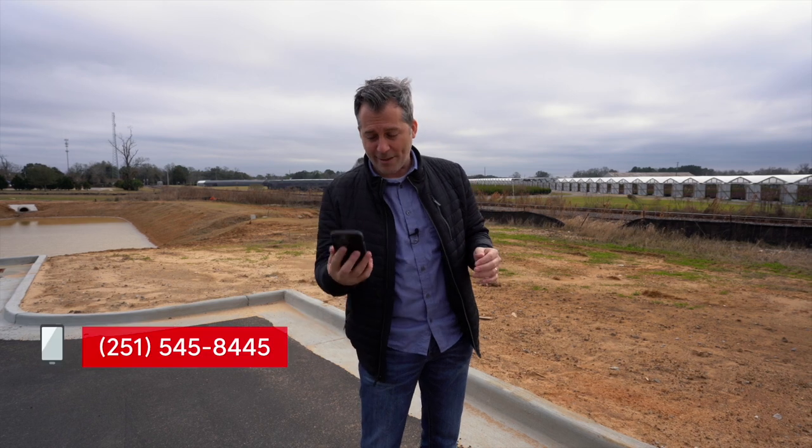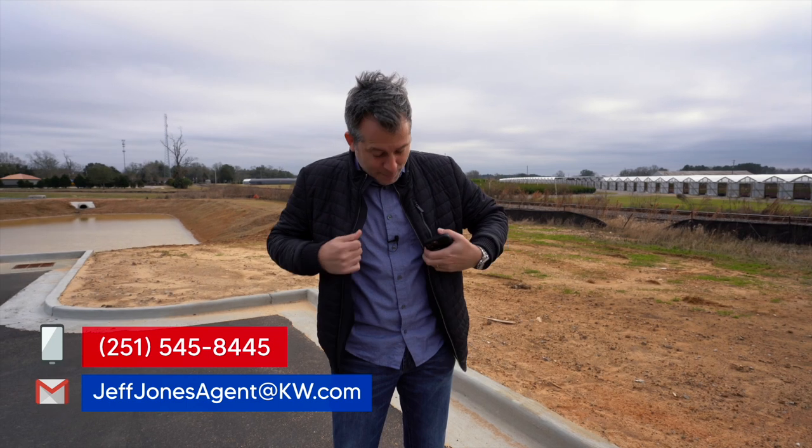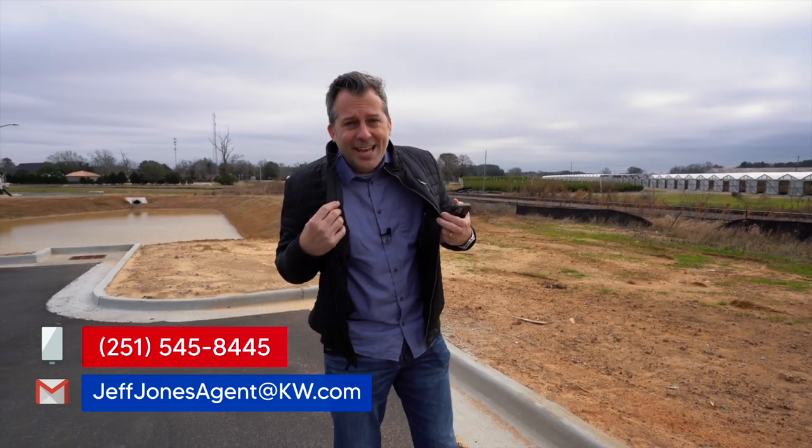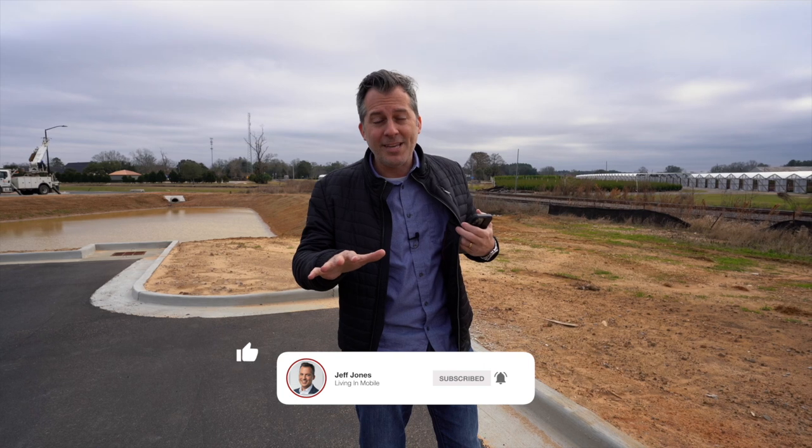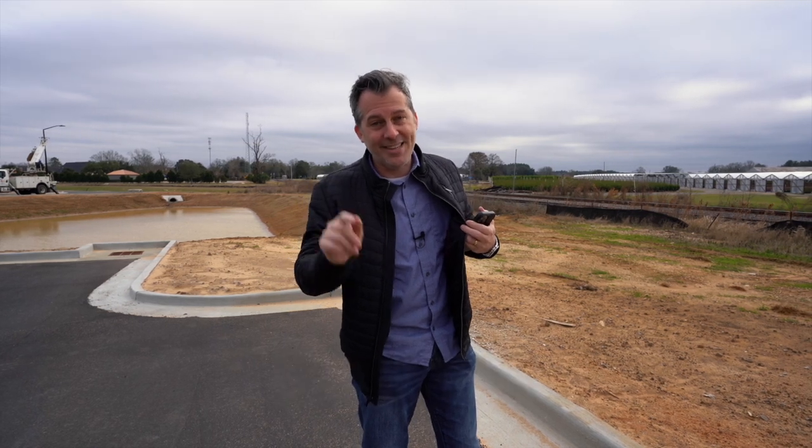My name is Jeff Jones with Keller Williams. I actually live in the city of Mobile, Alabama — I've lived there my entire life. My favorite thing is when the phone rings and it's a number I don't recognize. I've heard from people who said they don't want to call because they think I'm too busy — that is never the case. I'm never too busy to answer your call, text message, or email, so be sure to reach out. Don't forget to like and subscribe because we're always dropping new videos.